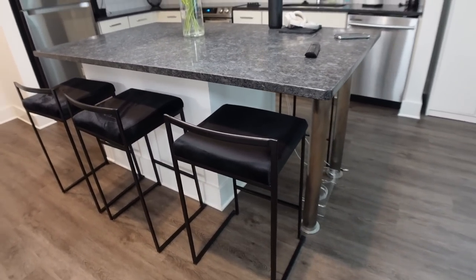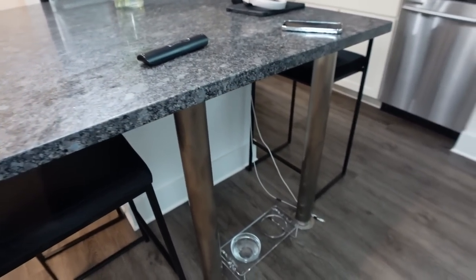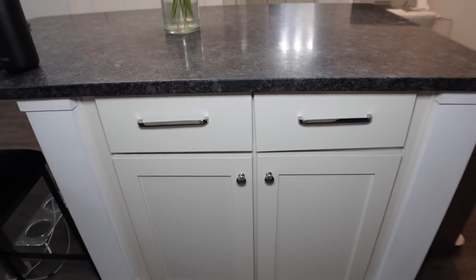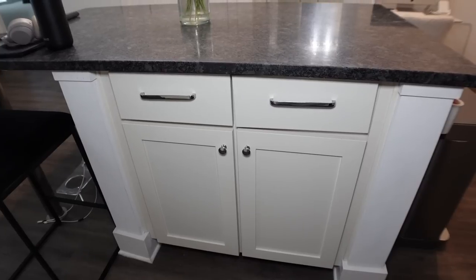My bar stools are from Wayfair. I ordered two but they actually gave me four, so I was really lucky with that because when I have guests over I do end up using all of them. Under my island I just have Zane's water and food bowl. In my island it also has cabinets — mainly I just have Zane's stuff and some extra food items in there.